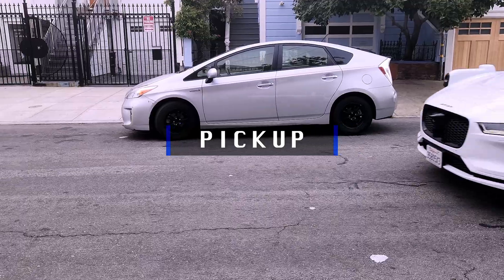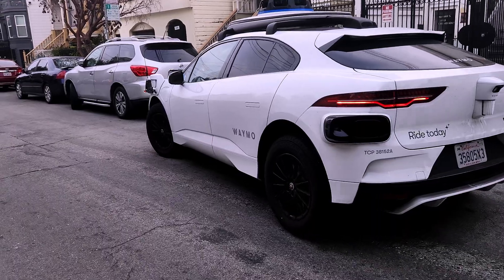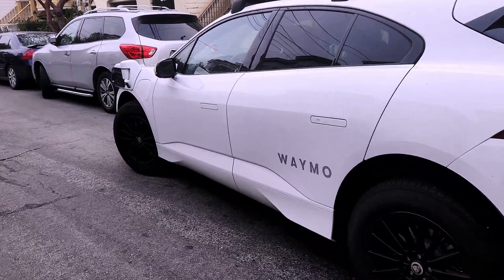Pickup is simple — the car pulls up to a safe parking spot, you use the app to unlock the doors, get in, and press start.